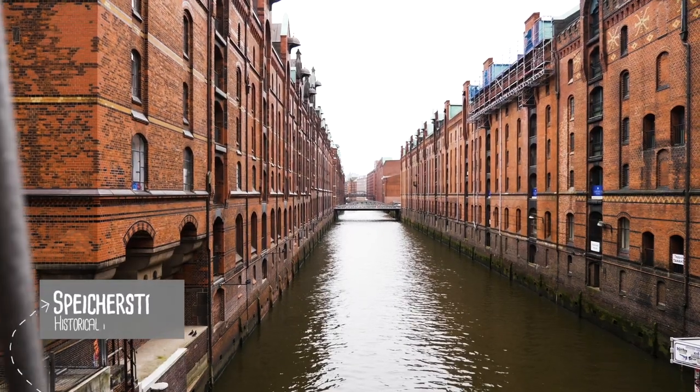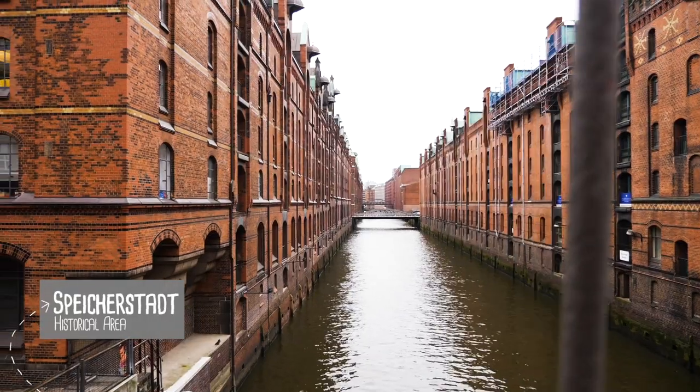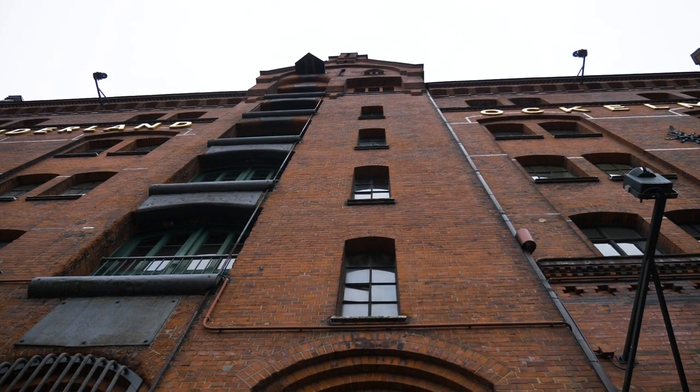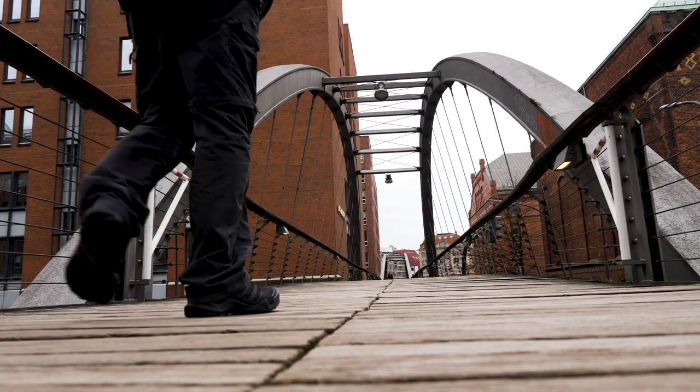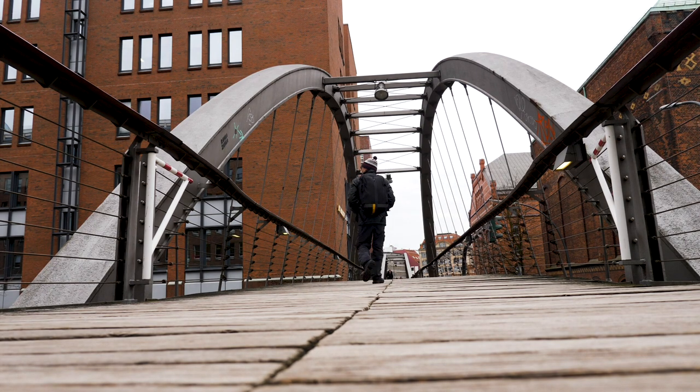The Speicherstadt, or Warehouse District, is the world's largest warehouse district. The buildings are from another time and are recognised as such — it was awarded the status of UNESCO World Heritage Site in 2015. It's great to wander down the canals with its bridges, calming waters and brick buildings.